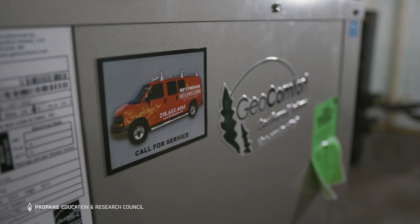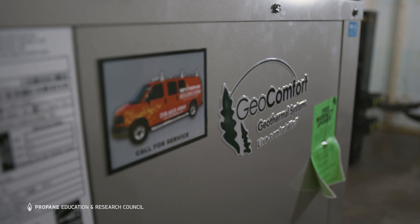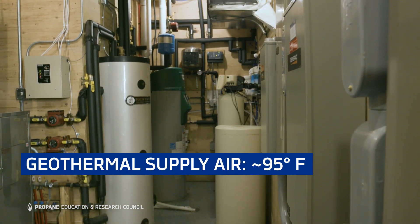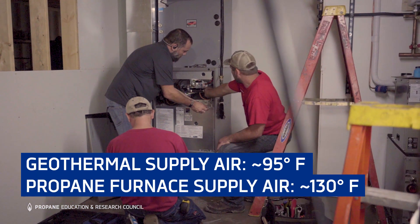When the system switches over from geothermal to propane heat, it's definitely going to be more noticeable for the warmth coming out of the ducting. The air blowing on your skin, instead of being 95 degrees, will be 130 degrees, which is going to feel much more comfortable.